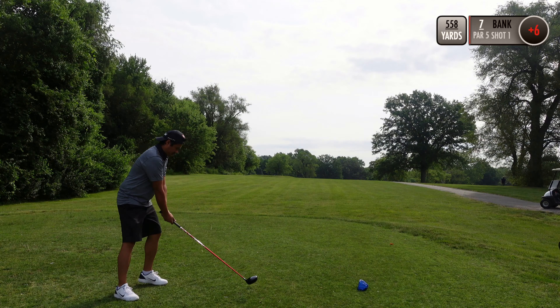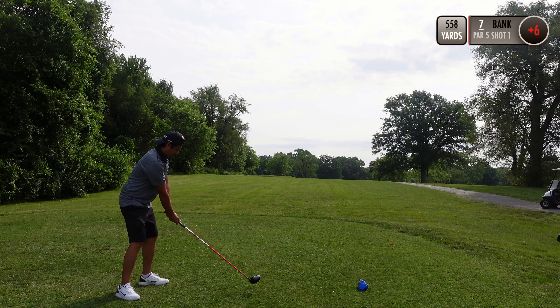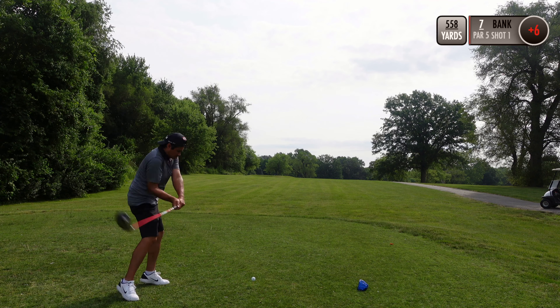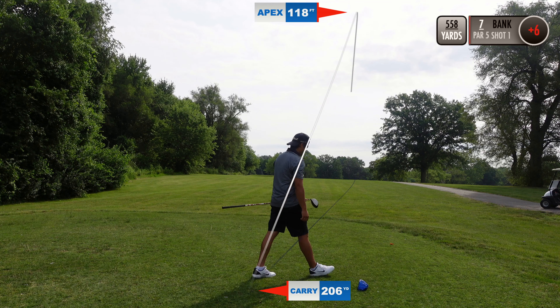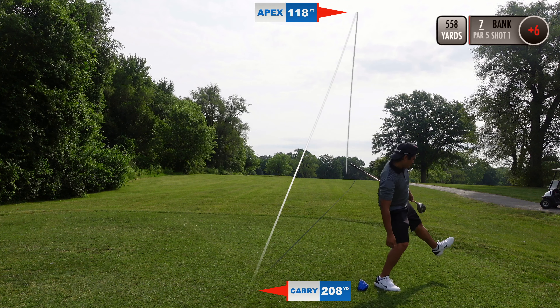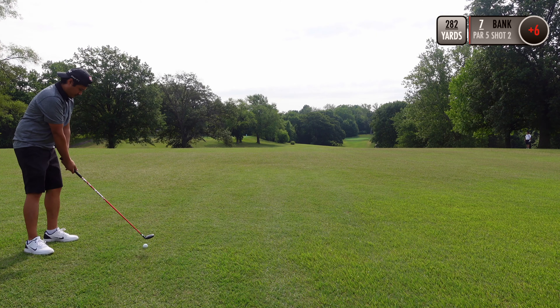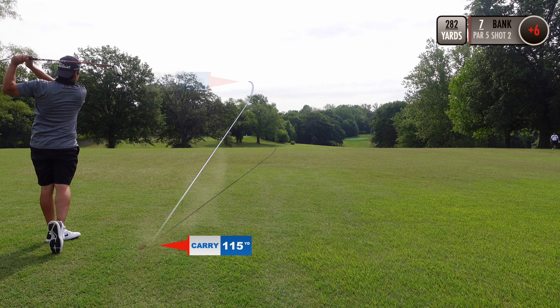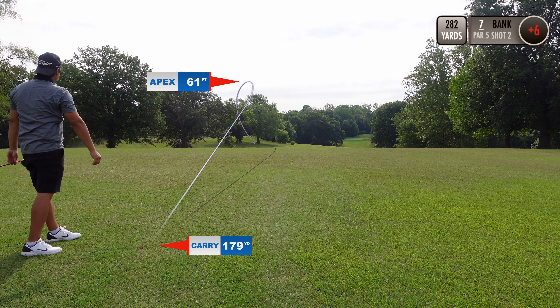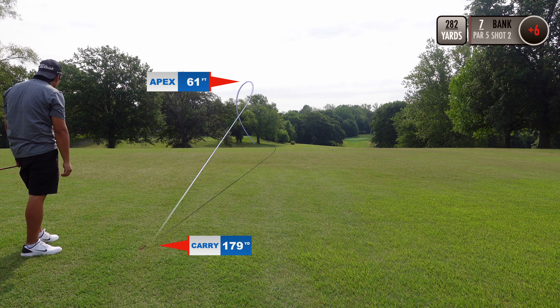Hole seven is a long par five, measuring 558 yards. I hit a sky ball but at least I found my tee. Just trying to advance with the second shot — hit a low punch.